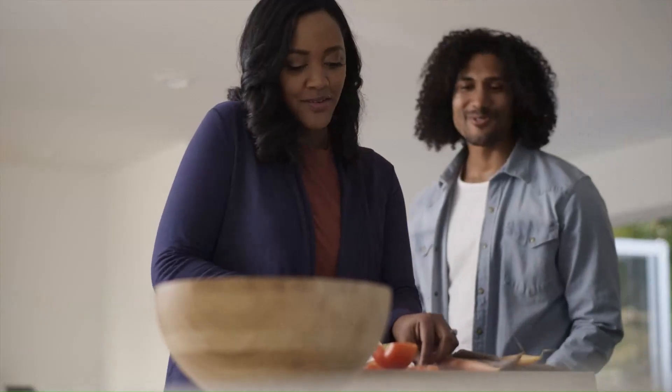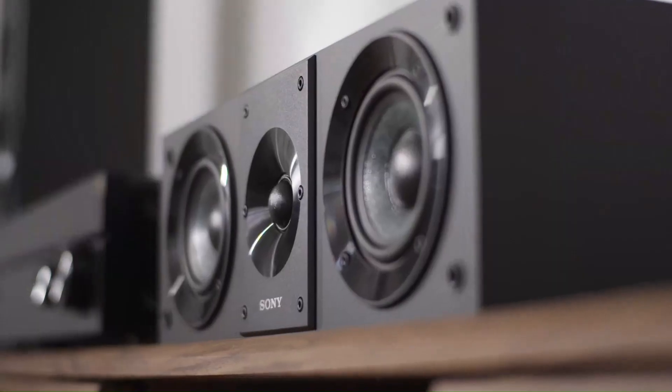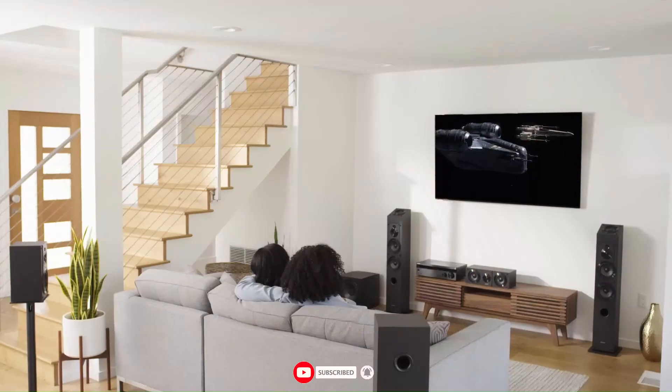That wraps up our list of the top 5 AV receivers with AI video upscaling. I hope this helps you find the perfect receiver for an upgraded home theater experience. Don't forget to like, subscribe, and hit the bell icon for more expert tech reviews. Thanks for watching and see you in the next video.